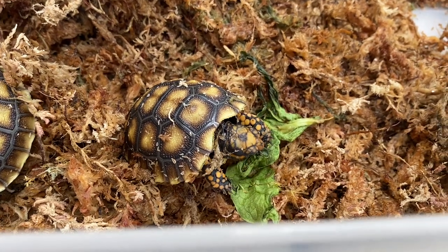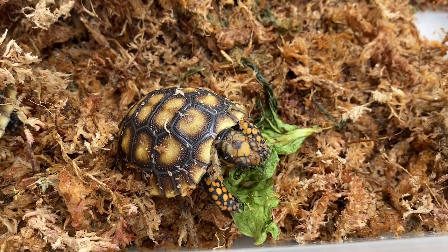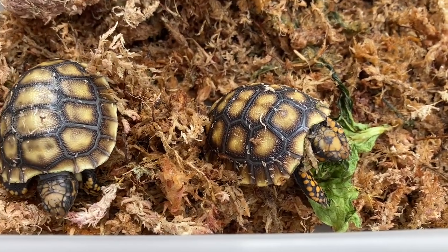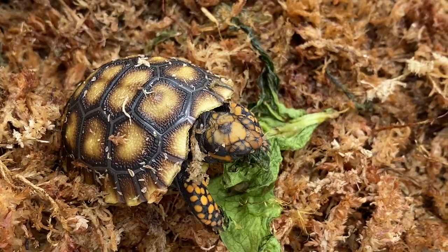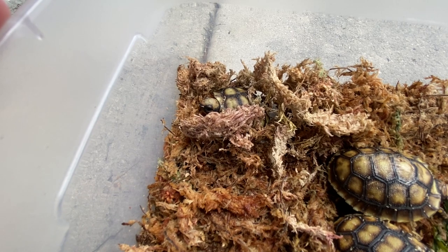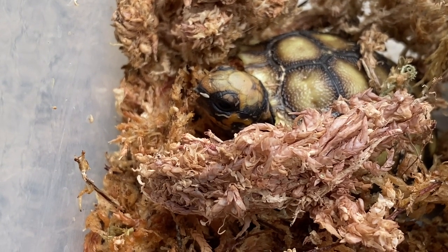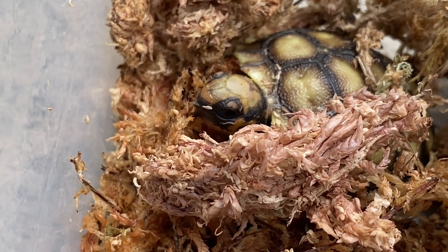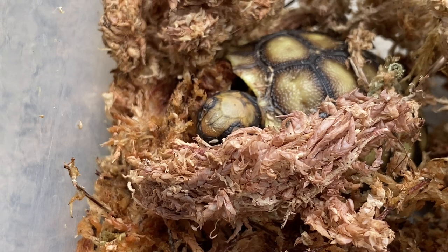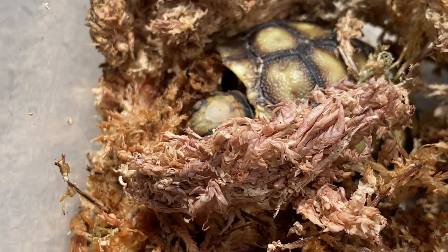The baby cherry heads are coming out eating a little greens. They've just been chilling in the damp sphagnum moss under a ceramic heat emitter, but they are starting to get hungry, coming out looking for food. Just take a look at the color on this one — amazing. It is a beauty, so red it's almost pink in color, covering the entire top of the head. It's just hanging out in the sphagnum moss. Man, what a beauty.